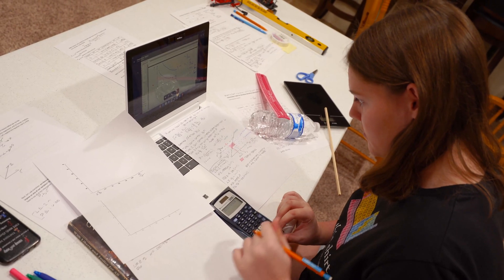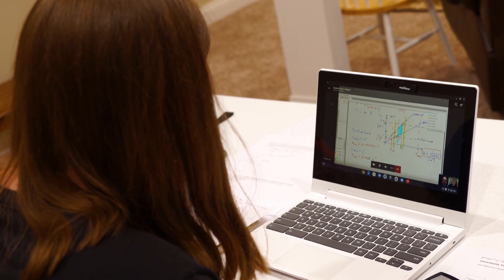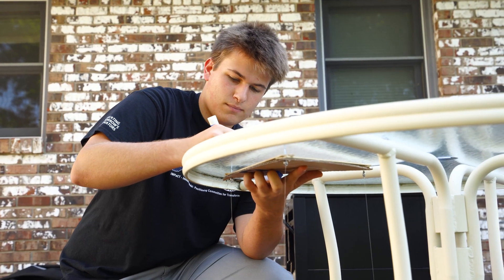One of the main focuses of Creation Crates is to learn how to calculate uncertainty in those experiments, which is like your confidence level in your measurements.